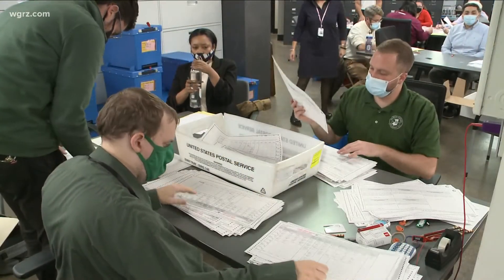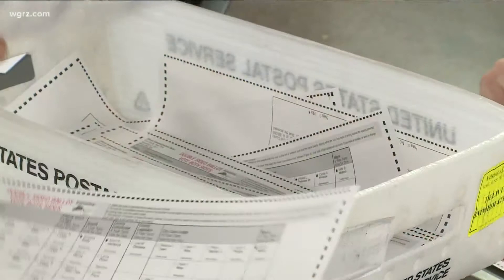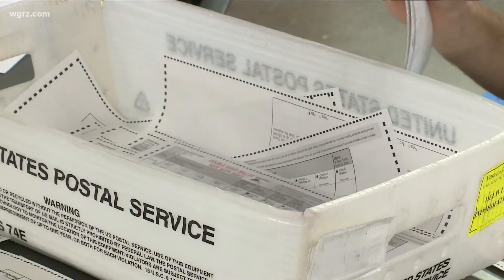It may take until early next week to complete the process, but coming up at 5, why it may not take that long to actually determine the winner. Dave McKinley, Channel 2 News.